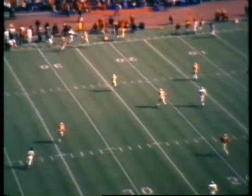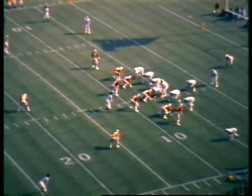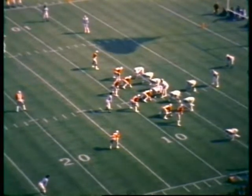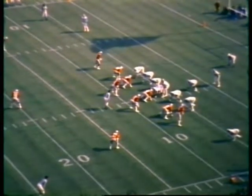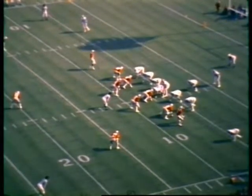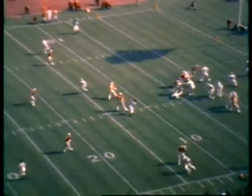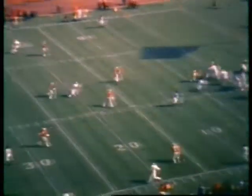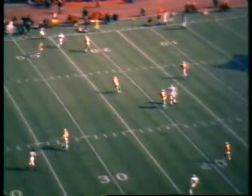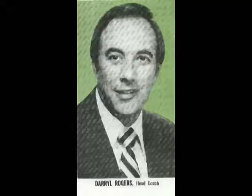Clark back to pass from the end zone, throws one out in the flat — incomplete. Ball comes back to the seven-yard line, third down and eleven. Clock stops at 1:21. Not once this ball game have they converted on third down — this will be their seventh opportunity. They need 11 yards this time. The Buckeye defense just continues to impress.